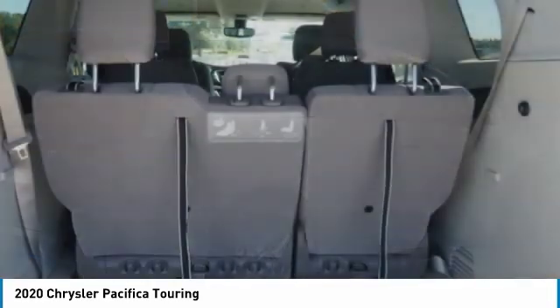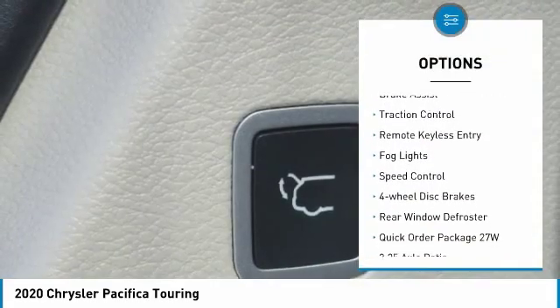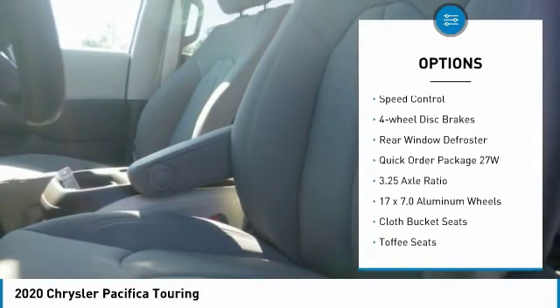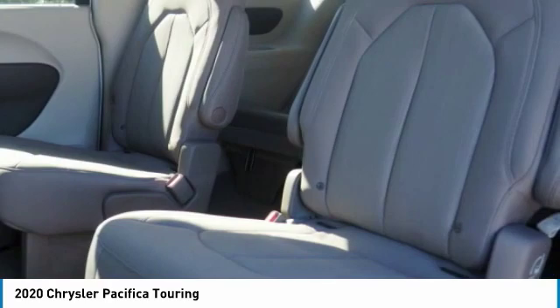Here are some of this vehicle's great options: touring suspension, electronic stability control, power liftgate, brake assist, traction control, remote keyless entry, fog lights, speed control, four-wheel disc brakes, rear window defroster.